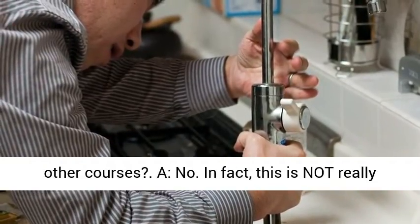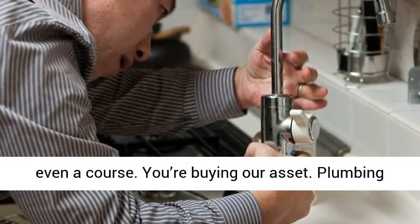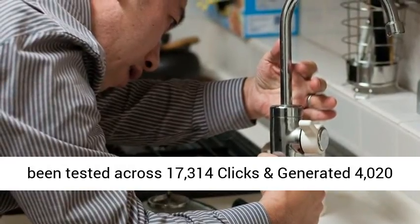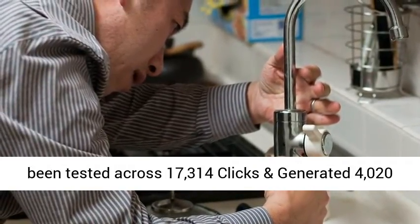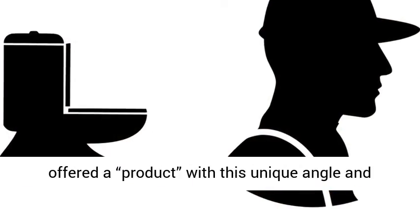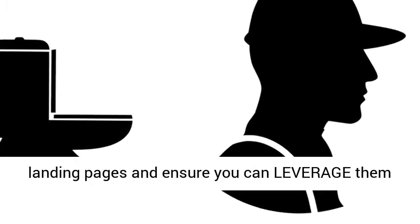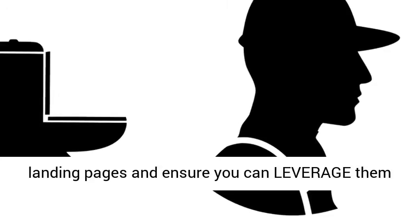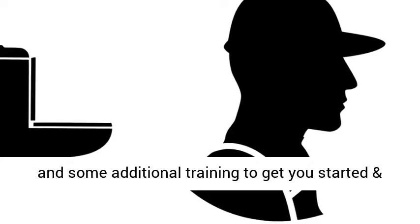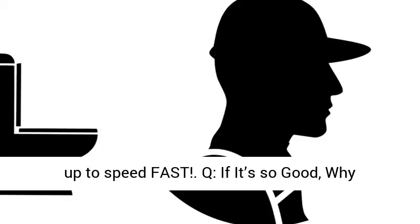Q: Is this just a rehash of other courses? A: No. In fact, this is not really even a course — you're buying our asset. Plumbing Smart Pages are landing pages which have been tested across 17,314 clicks and generated 4,020 leads in the last 12 months alone. We've never offered a product with this unique angle and proof of such vast success before. To support the landing pages and ensure you can leverage them, we've added our proven prospecting methods and some additional training to get you started and up to speed fast.